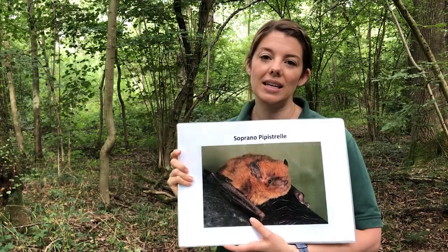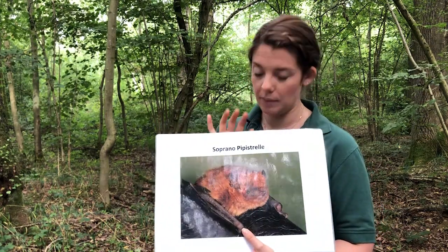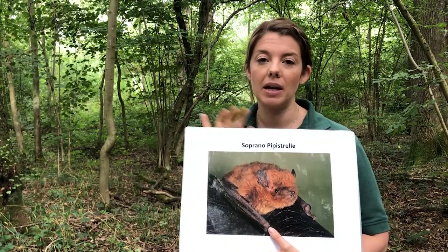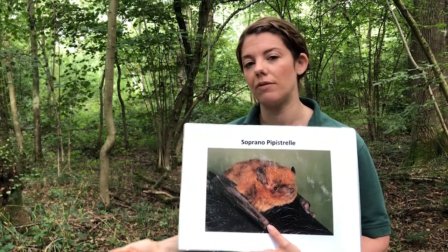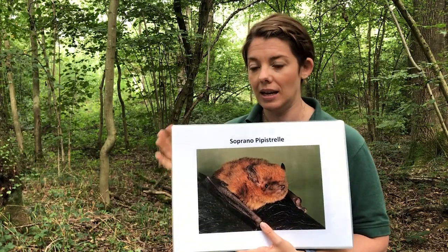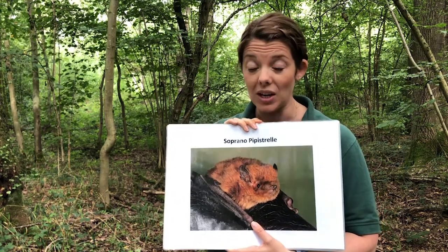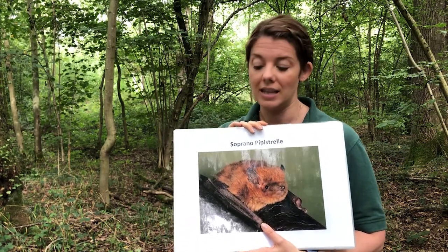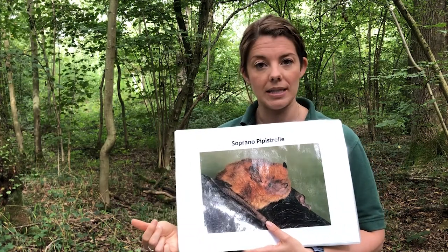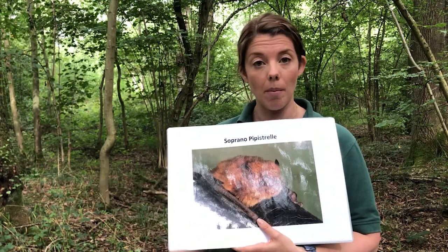Next on the list of common bats we're likely to see is the soprano pipistrelle. As the name suggests, they are very similar to the common pipistrelle. However, there are some slight differences between the two species — they were only separated in taxonomy in 1999 when scientists realised that soprano pipistrelles echolocate at a slightly different frequency and have slightly different food and habitat to the common pipistrelles.